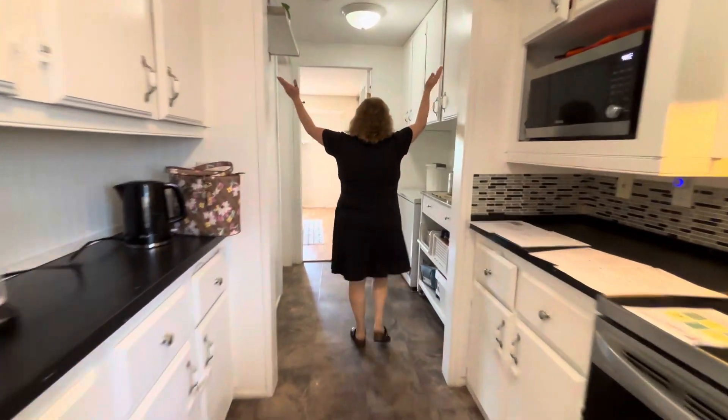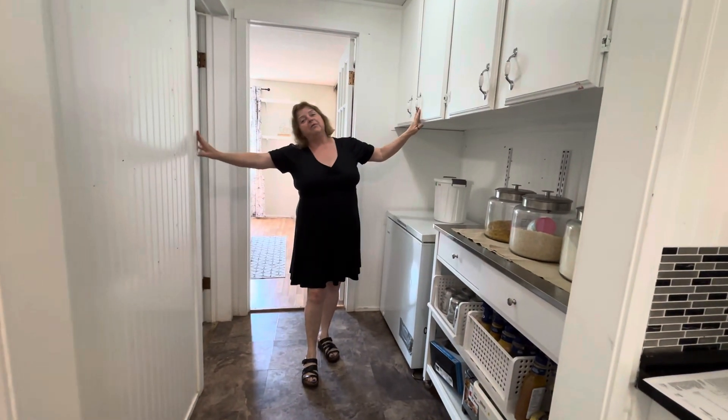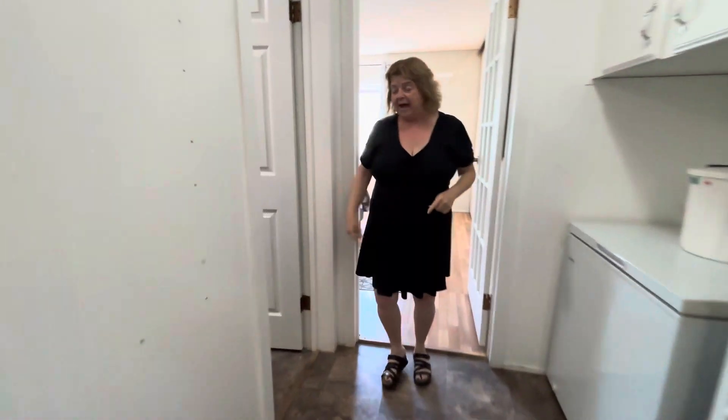The pantry. This is older cabinetry, but was priced accordingly. And here we have a new bathroom.